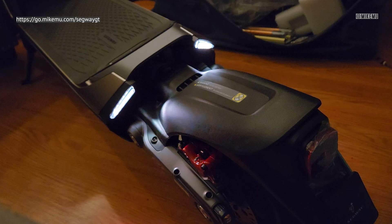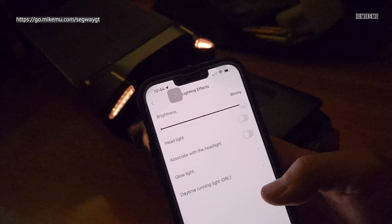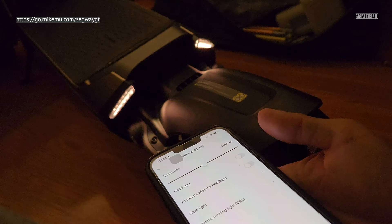Since I didn't see anybody specifically sharing some of the cool lighting effects of the Segway GT series, I thought I'd share them over here. This is the latest firmware version 1.8.8, and to get to the lighting effects I just click on here and choose lighting effects. Now the ambient lighting effects you can adjust are over here. I'm going to set it down to medium because it'll show a little bit better here on the screen.